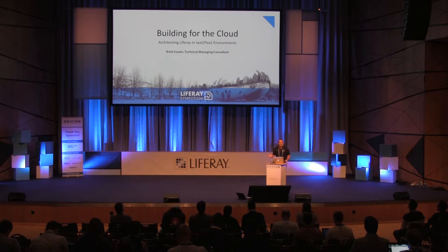Show of hands — is anybody already in the cloud with Liferay? A couple? Anybody planning to move to the cloud? Okay, great. Awesome.